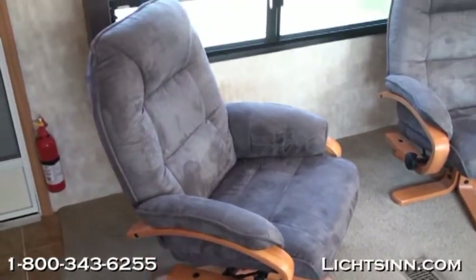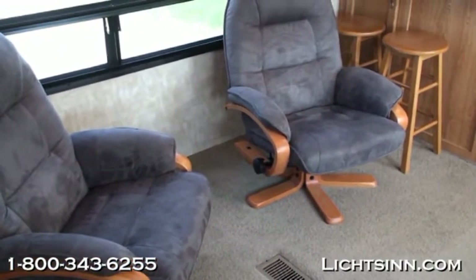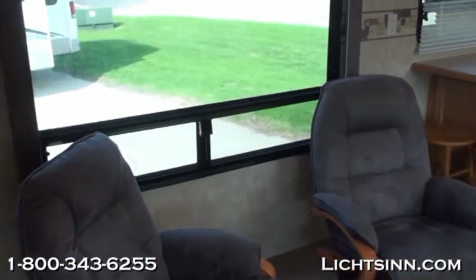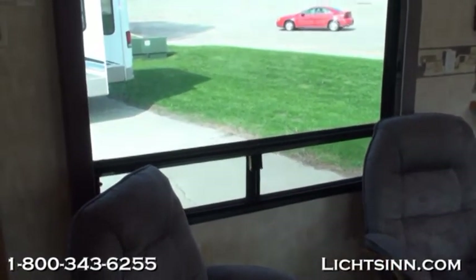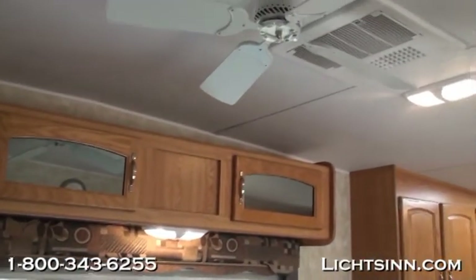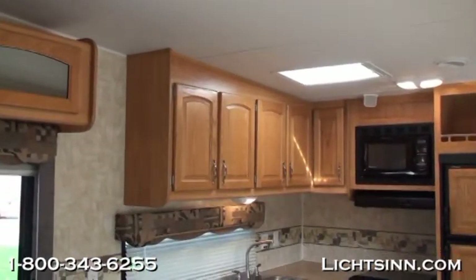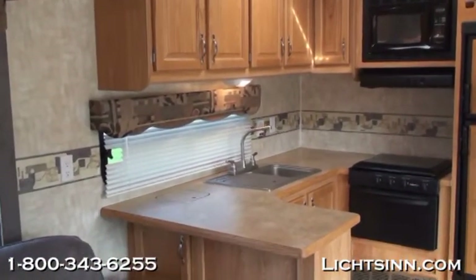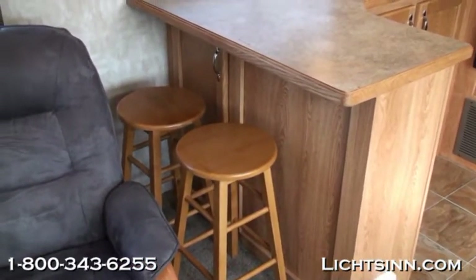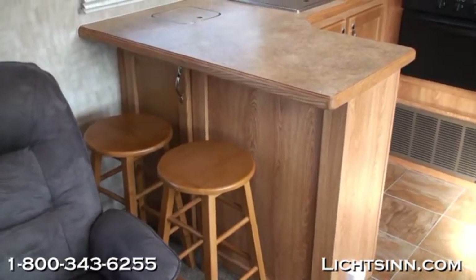This particular Cherokee features two Euro recliners — very comfortable seating — as well as a large window on the patio side that looks straight out underneath the patio awning. Moving into the galley, it has two bar stools that sit at the island for additional seating beyond the two Euro recliners, plus great countertop space.